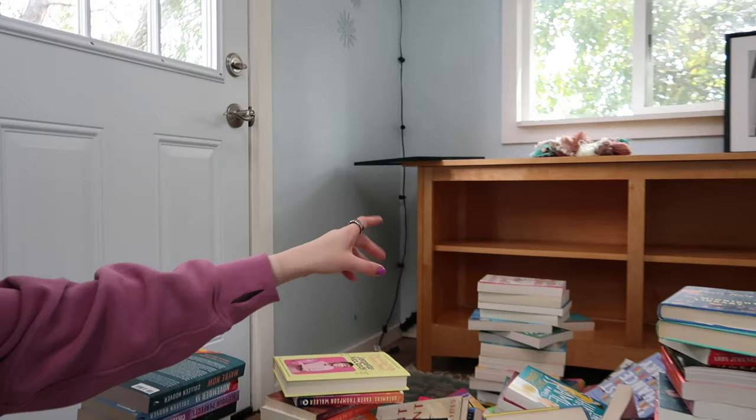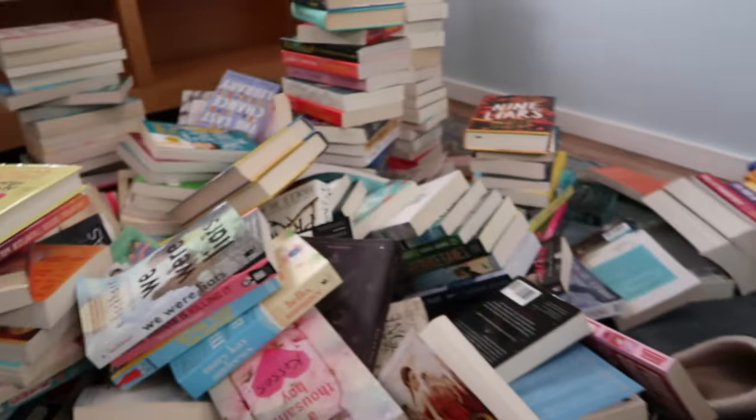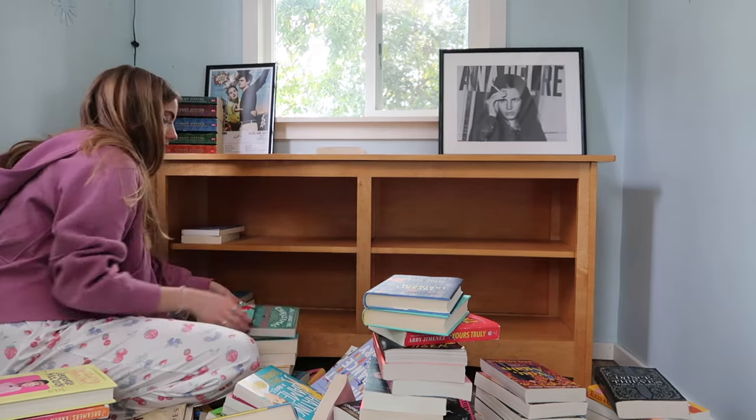The shelves are kind of deep, so I'm thinking I'll put books I don't care about as much in the back and the books I want seen in the front. But honestly I love all my books even if they weren't great reads, so it's hard to put any in the back. I'm also thinking of displaying my Taylor Jenkins Reid books since she's my favorite author by far — I have an entire video on TJR that still gets views all the time.